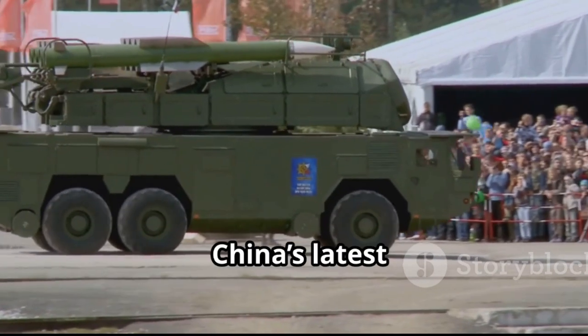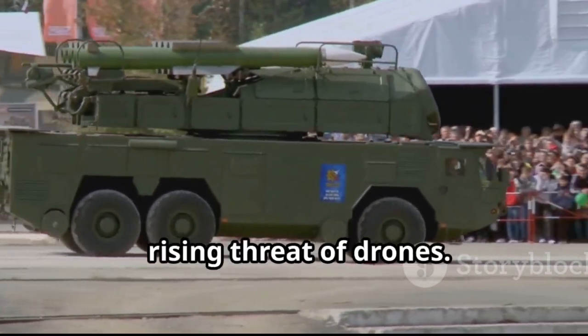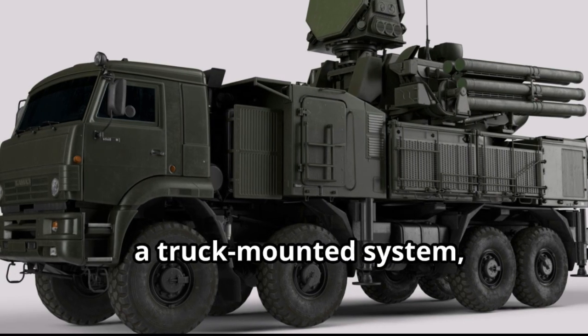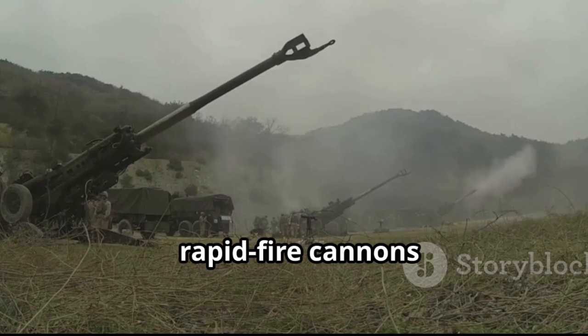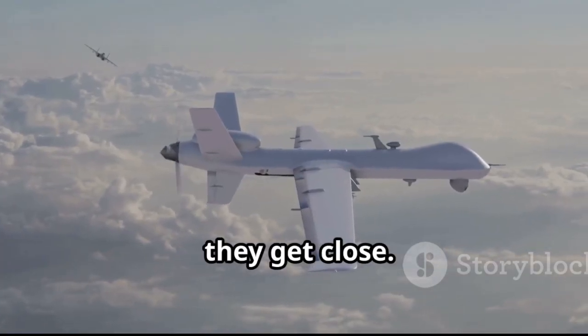The FK-3000 is China's latest response to the rising threat of drones. Picture this: it's a truck-mounted system looking straight out of a sci-fi movie, packed with missiles and rapid-fire cannons designed to knock out drones before they get close.